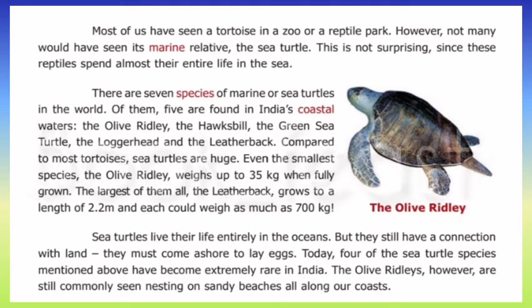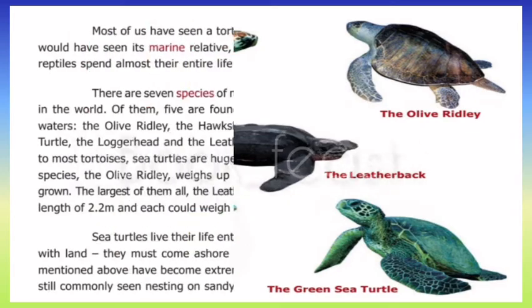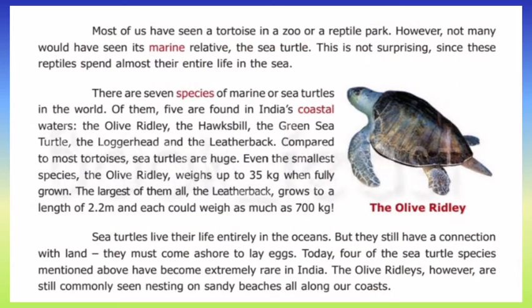There are seven species of sea turtles in the ocean. Looking at the shore, there are seven species here, and four of the sea turtle species are at a rare level. In this area, four species are rare, and some are very rare.